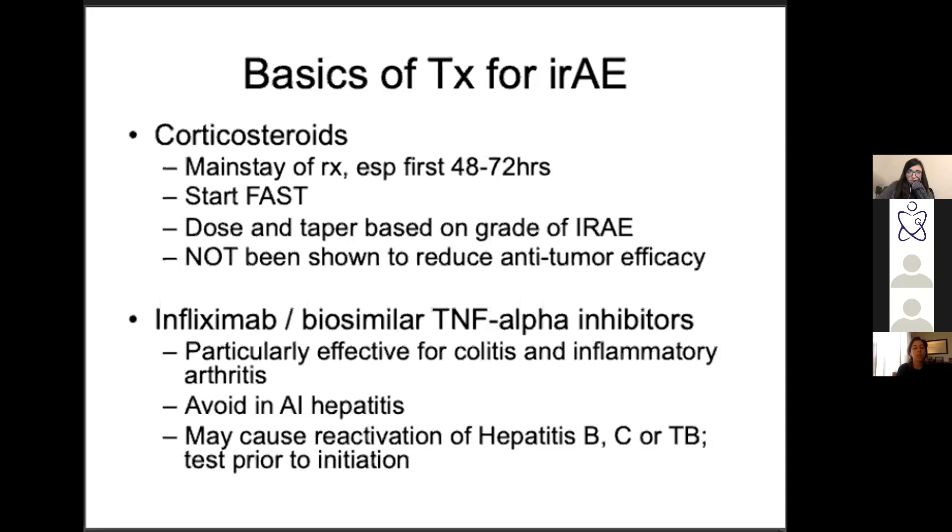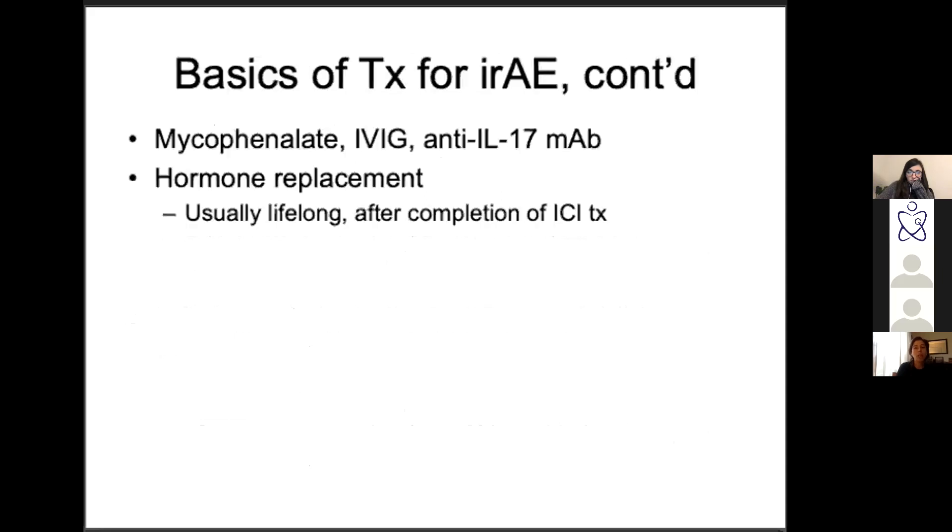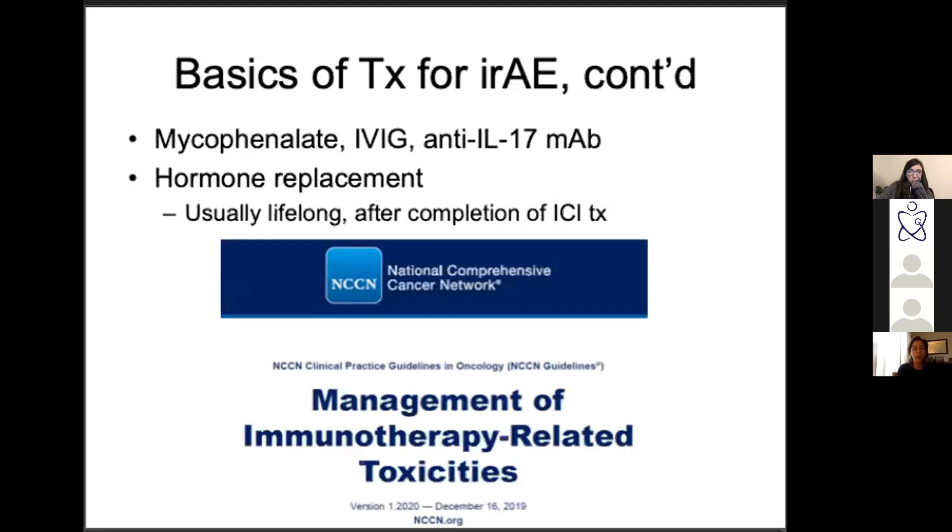If steroids aren't working after 48 hours, think about infliximab or another TNF-alpha inhibitor — really good for colitis and inflammatory arthritis. Don't use them if you're concerned about hepatitis since they can themselves cause autoimmune hepatitis. Also consider pre-existing conditions like hepatitis or tuberculosis that might be exacerbated by infliximab. Other options include mycophenolate, IVIG, anti-cytokine monoclonal antibodies. For endocrine-related adverse events, you're just going to replace the hormone. The NCCN guidelines have a beautiful management document — literally guides you through dose of prednisone by system.